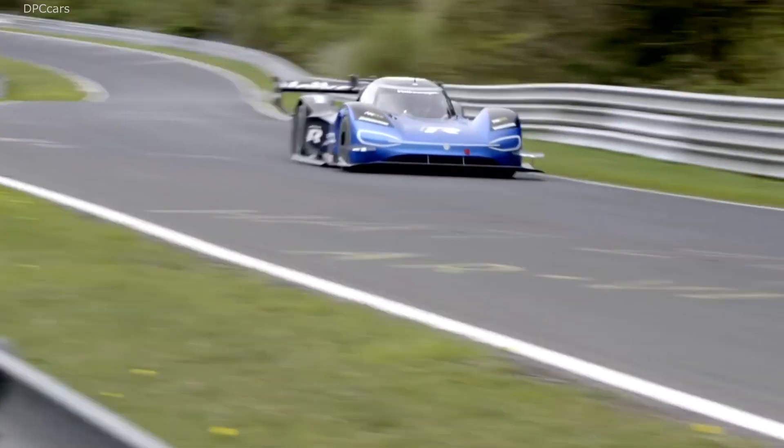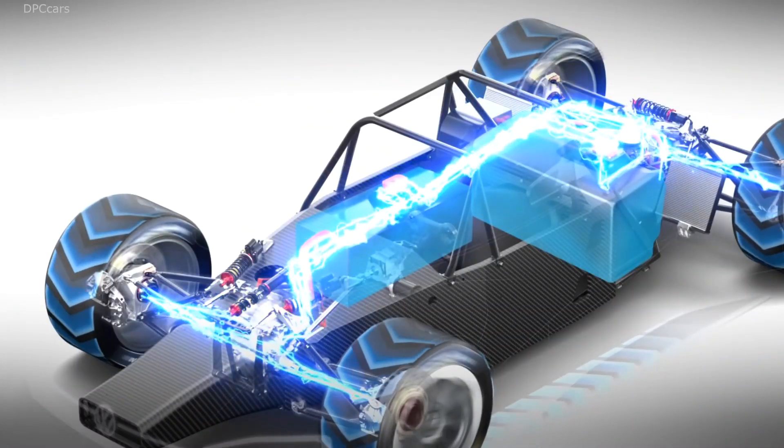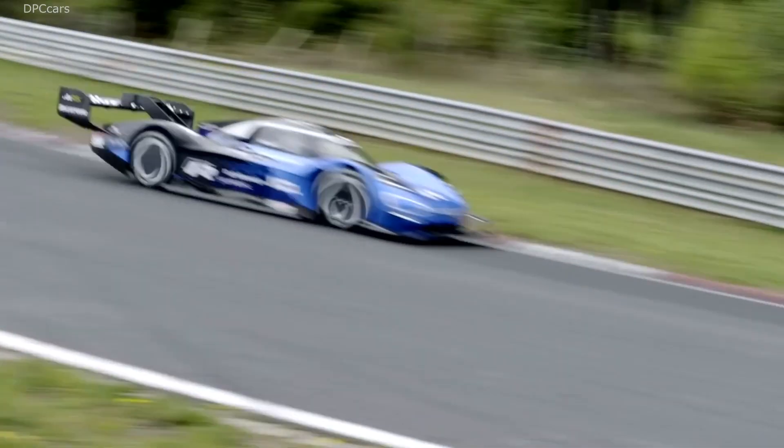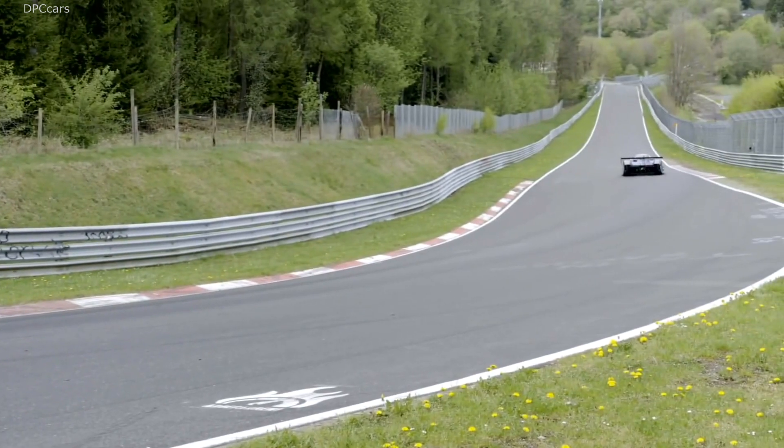Only if the batteries can be charged quickly and completely will the car's two electric motors be able to unleash their full power of 500 kilowatts, or 680 horsepower.